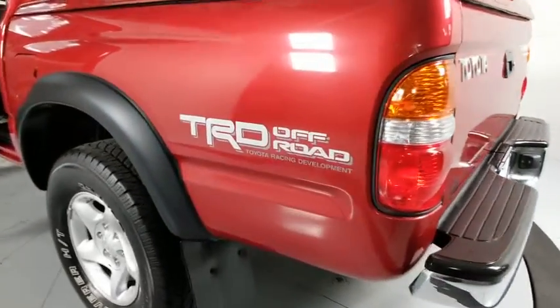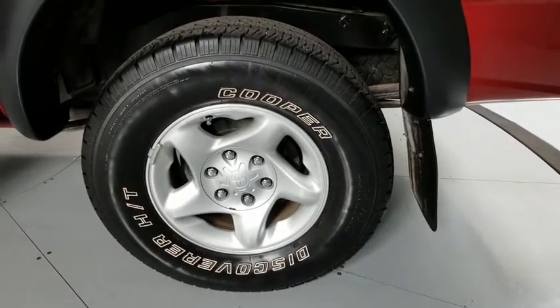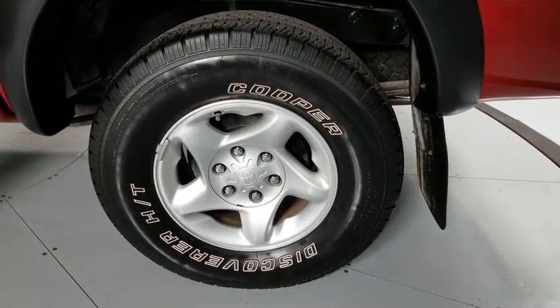Tilt steering wheel, front bucket seats, towing package, locking rear differential, cassette, digital clock, front wheel independent suspension.